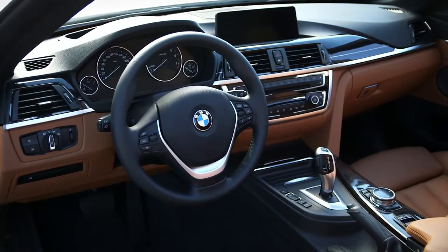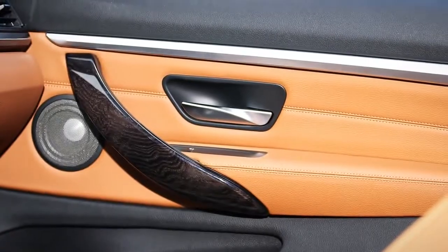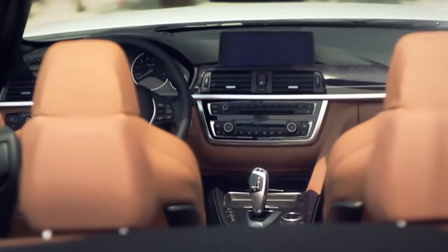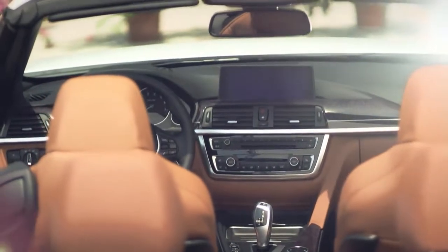We express luxury by noble materials such as leather or the deco trim following the interior and giving a nice contrast to the leather. For me this car expresses everything what a BMW should be.